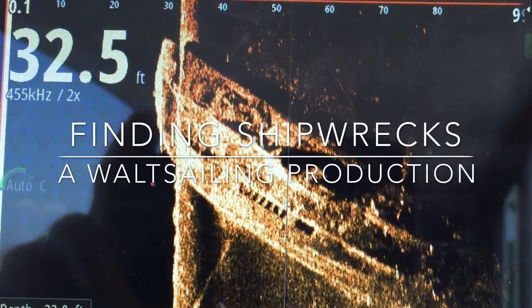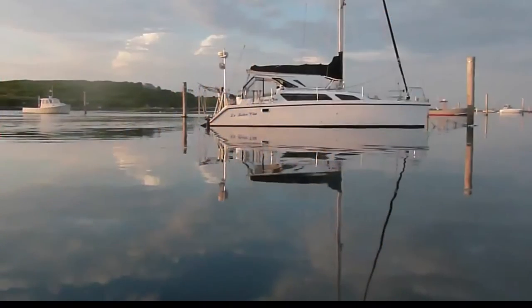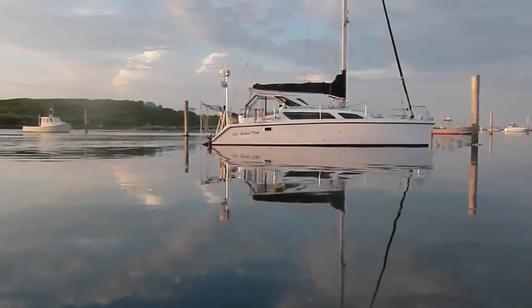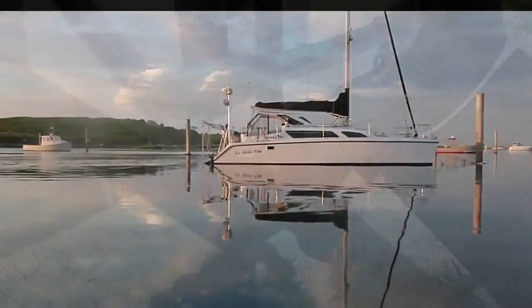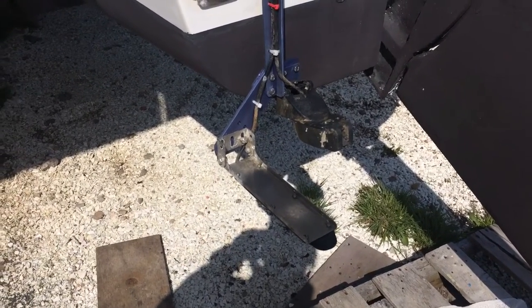What we got going on here today is finding some shipwrecks in the local waters off New Bedford. There's our boat — we got it outfitted with a side scan sonar and a side scan sonar mount.